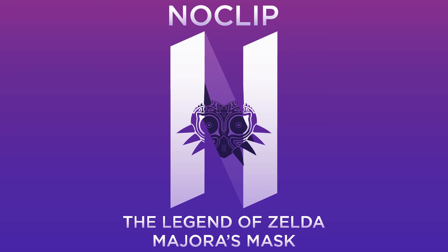Welcome to NoCLip. I'm Chad, I'm JJ, and I'm Andy Kinnick, and today we're going to be talking about The Legend of Zelda: Majora's Mask 3D, which was released in February of 2015 on the Nintendo 3DS, and was developed and published by Nintendo. It is of course a remake of Majora's Mask, the N64 game released in the year 2000.